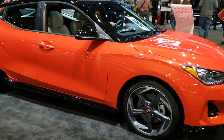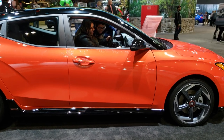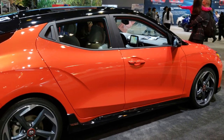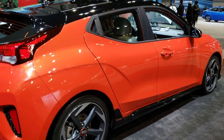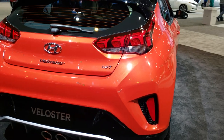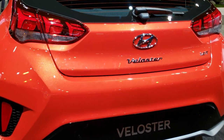Hey, this is Brett and I'm at the 2020 Chicago Auto Show. Today I'm checking out this 2020 Veloster 1.6T in Sunset Orange. I just wanted to do a walk-around video because this color really popped out at me. I've always been a sucker for orange pearl.